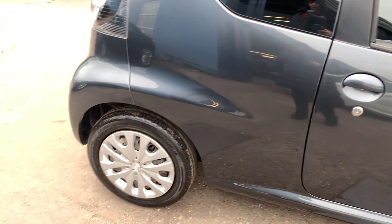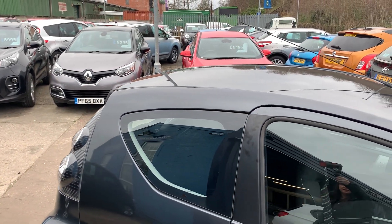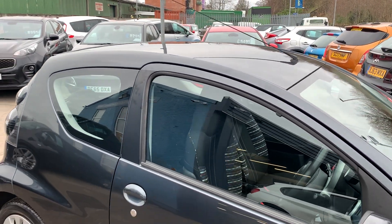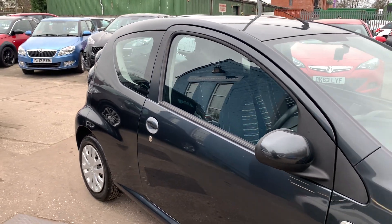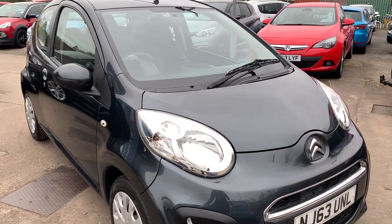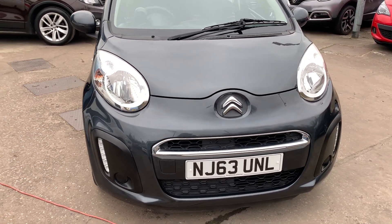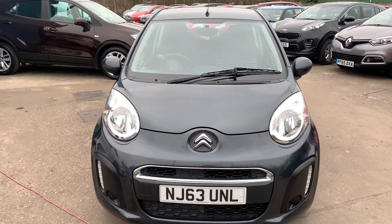We'll MOT and service the car for you when it's sold. Part exchange is welcome, finance is available — try our online calculator. The car's been HPI and mileage checked and we also include a free 12 month AA membership. That's available at Cantilever Car Centre, Station Road, Blatchford, Warrington, Cheshire.